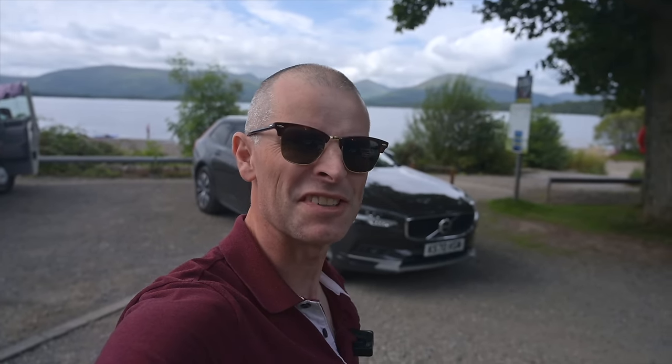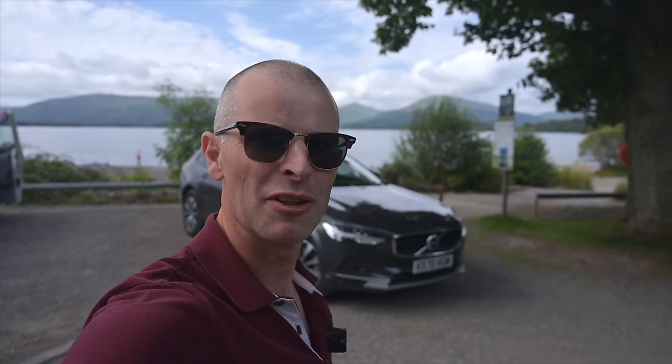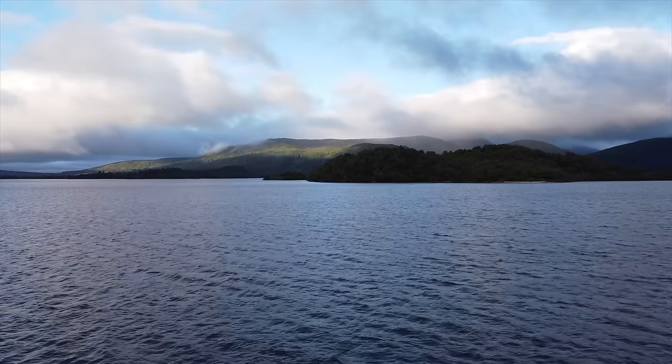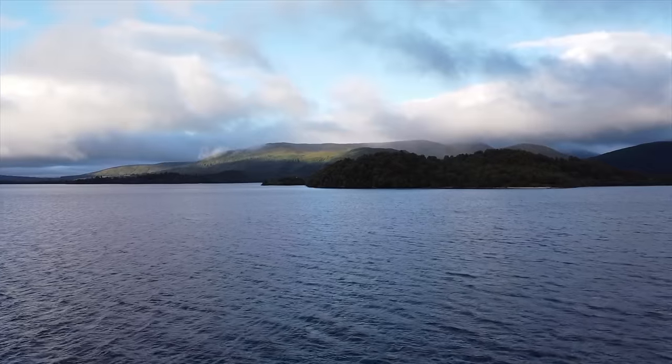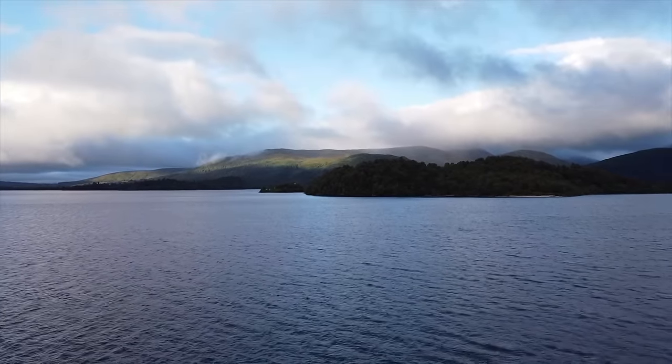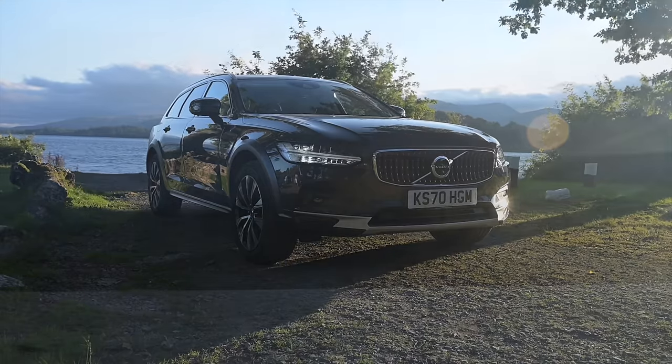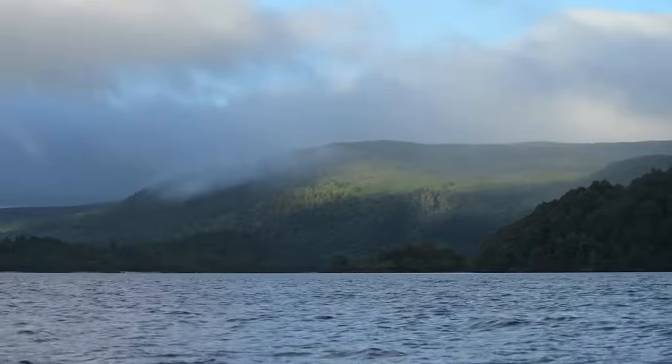Welcome to Furious Driving and today we've gone slightly further than usual to review the Volvo V90 Cross Country — nearly 500 miles in fact to the shores of Loch Lomond. Here we are in the Volvo V90 Cross Country about to set off on the greatest test of any family hauler: the family road trip. And oh my god, we are camping. This cannot go well.